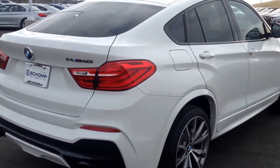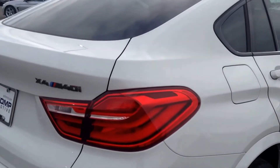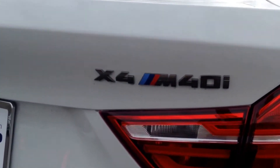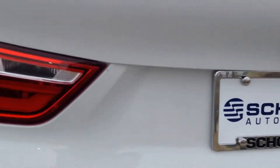Absolutely wonderful sounding. Let's take a look at the inside — it is rather nice.